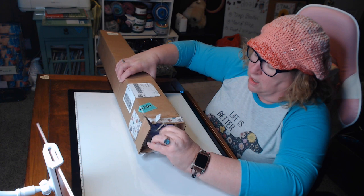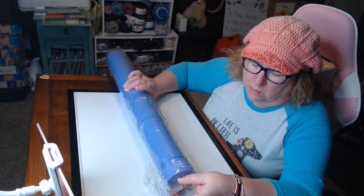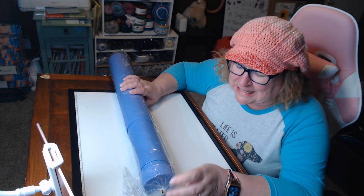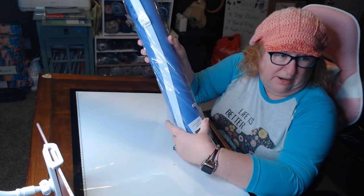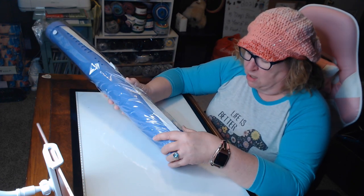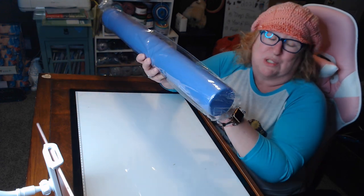Oh my word — look at this! I was not expecting this. Guys, this is a plastic tube and it's in this beautiful wrapping paper, and it has a strap that you can carry it with. It also has the painting attached to a string — there's a picture of the painting on it.